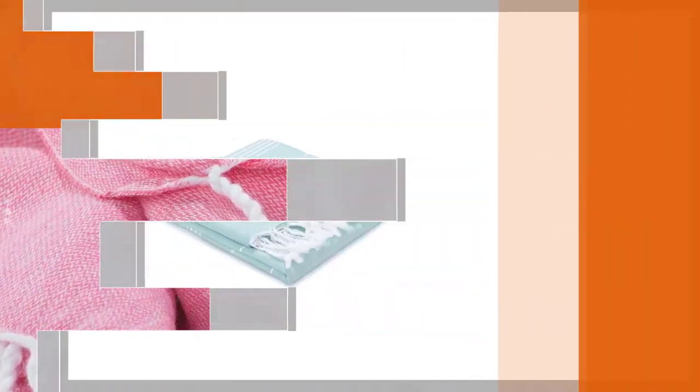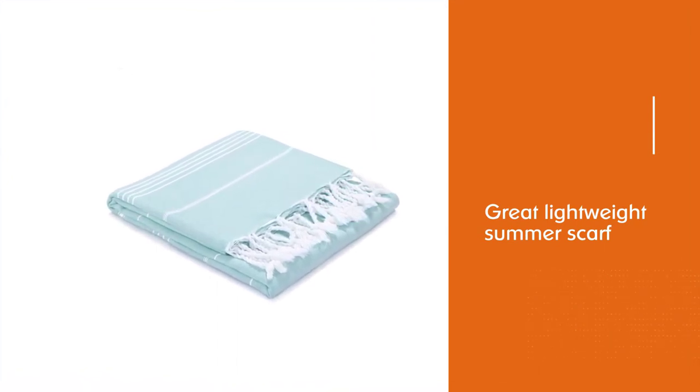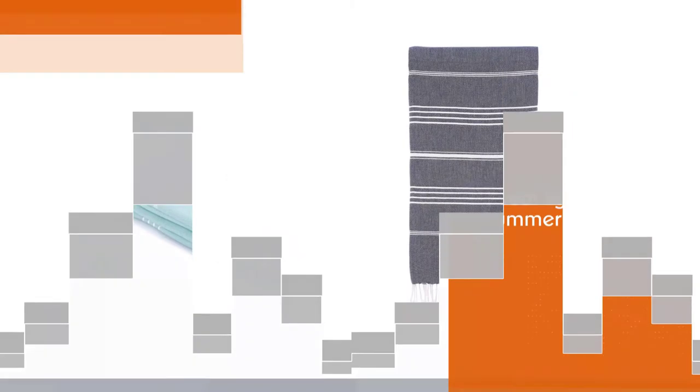It also makes a great lightweight summer scarf. Most of the colors are light and bright, so laying it on the dark or dirty ground may stain it.